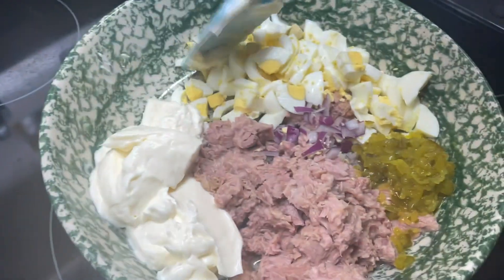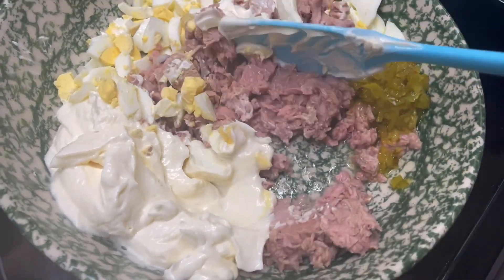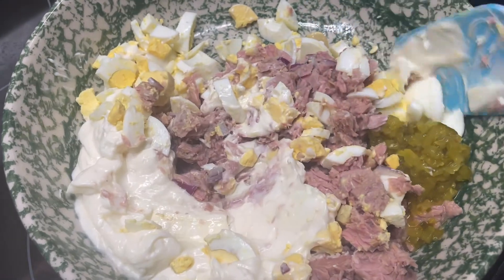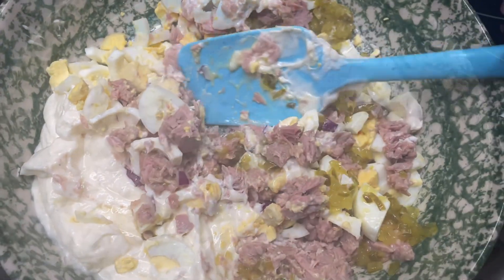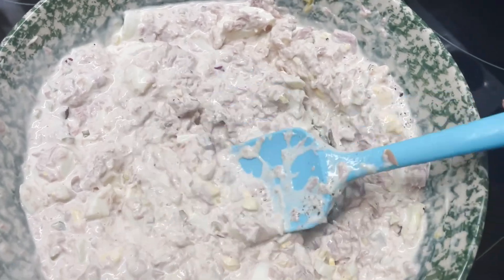I decided to go ahead and get lunch made up and in the fridge so that it is ready when everybody's ready to eat. So I have some mayonnaise, some boiled eggs, three cans of tuna, some onion, and some dill pickle relish. I'm just going to get this stirred up, add some salt and pepper and refrigerate it so that it is ready to go. And lunch will be easy today.